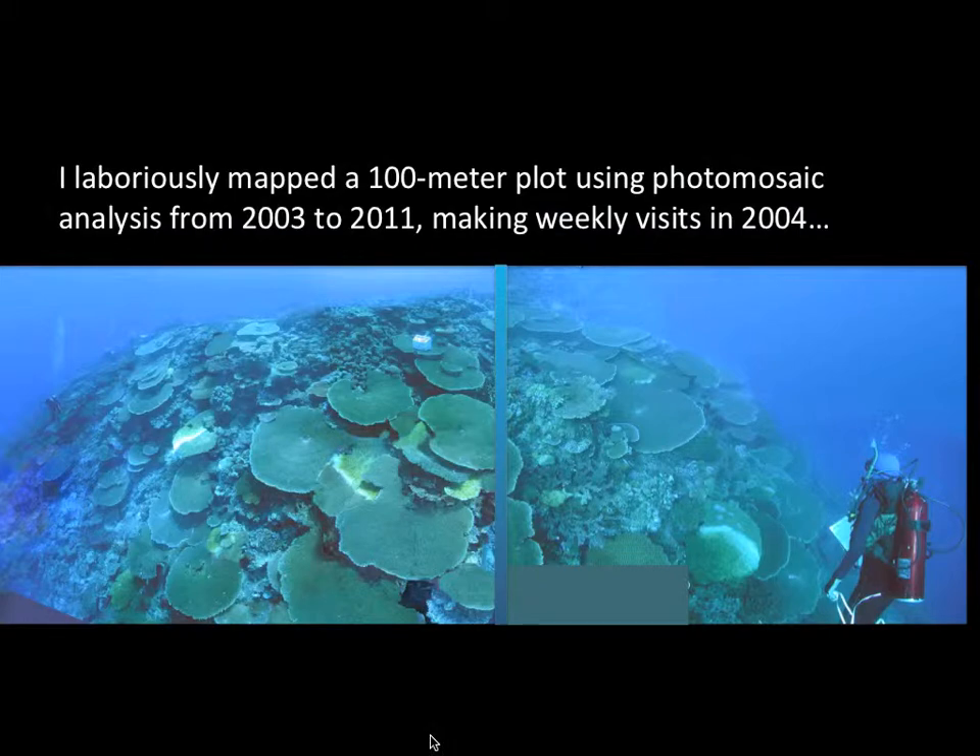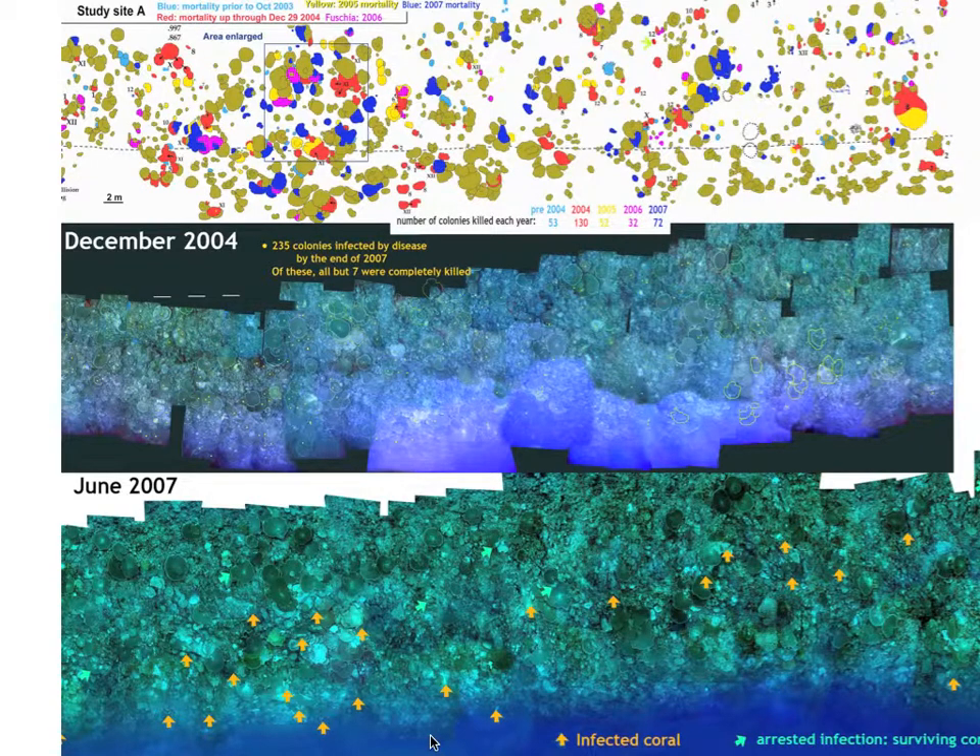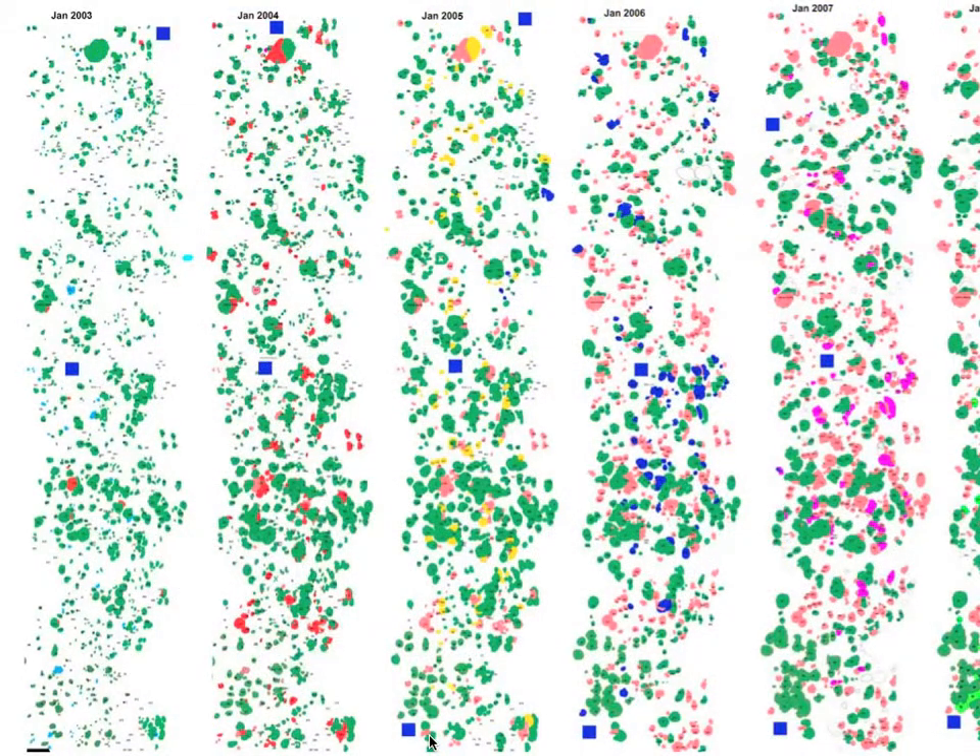I wanted to get a representative documentation of this outbreak, so I arbitrarily took a large study area over 100 meters across and 20 meters wide. By taking over 100 photographs while snorkeling at the surface and assembling these into photo mosaics, I was able to map the location of each of 700 table corals and show when and where they died.